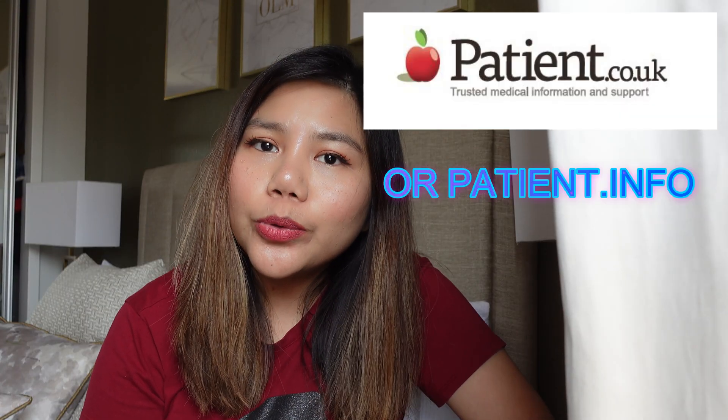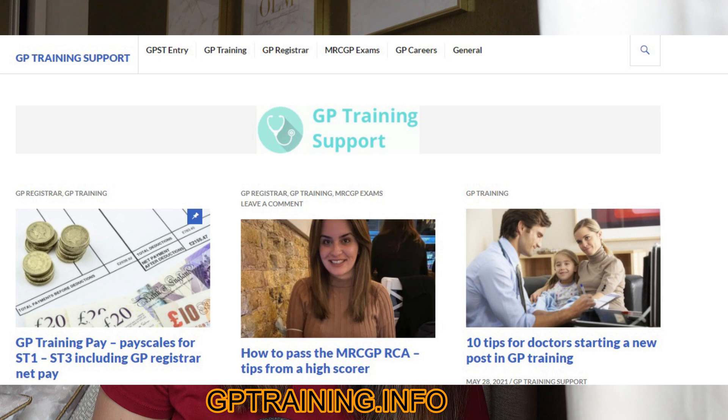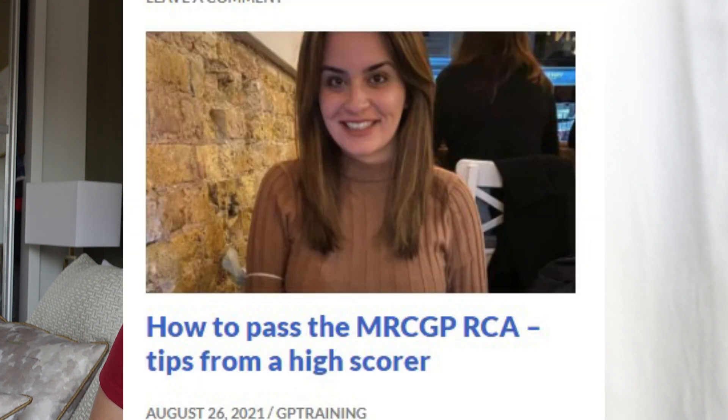Another useful website is patients.co.uk. There are a lot of leaflets you can give to patients at the end of a consultation, and there's also a section for healthcare professionals on the website. There's also gptraining.info, which is a website set up by eMedica. They have a lot of information about GP pay scale, training, and tips — I read a few of their blogs before entering my GP training.